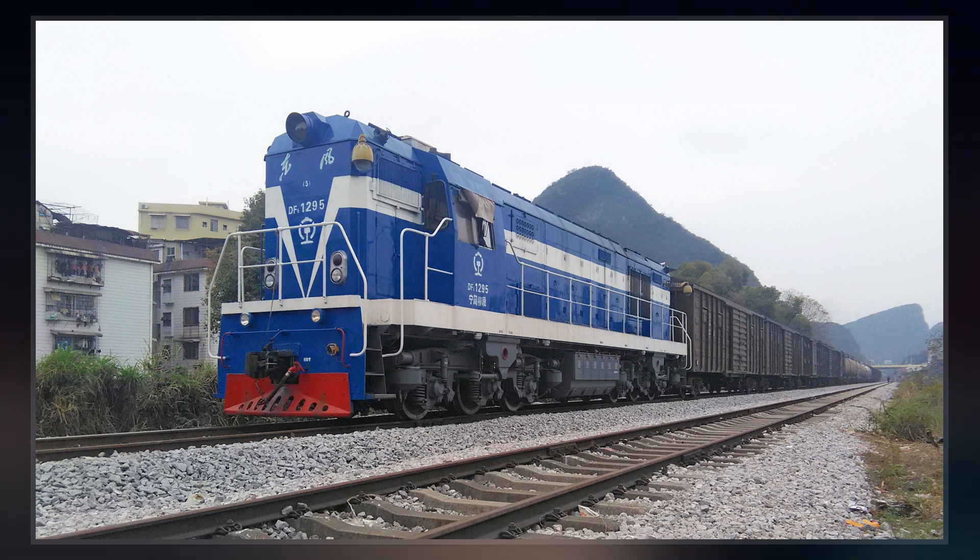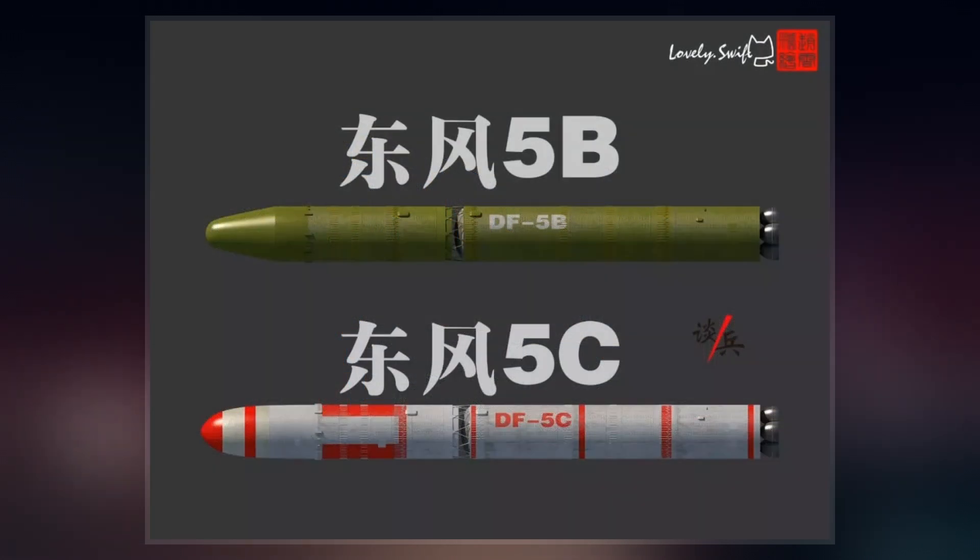The DF-5 was designed under the leadership of Tu Shao at the China Academy of Launch Technology. Li Shua served as deputy chief designer. The missile was produced at China's Factory 211.